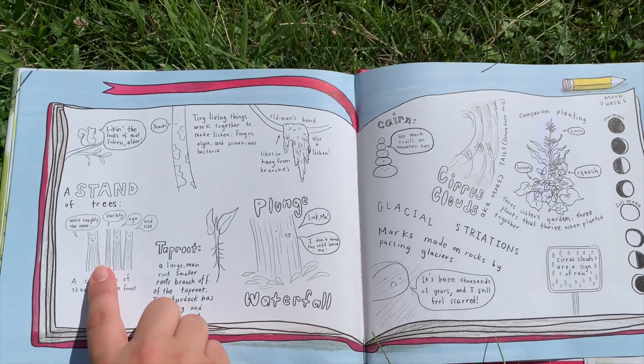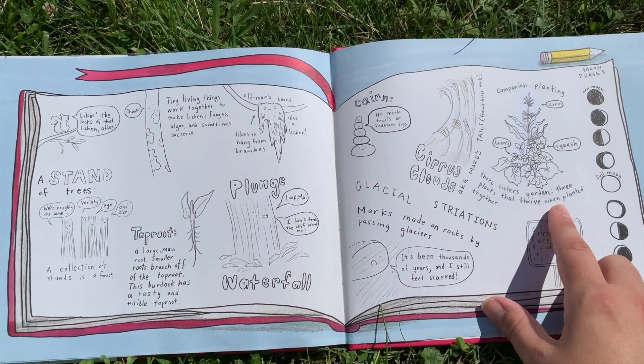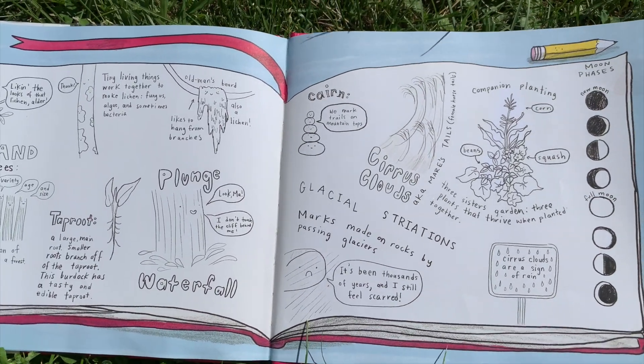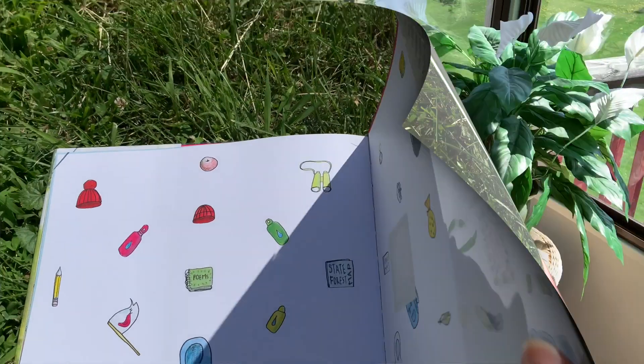Next she drew pictures of all of the different trees, and here are the phases of the moon. The end! I hope you enjoyed today's story. Please make sure that if you want to hear more, you hit the subscribe button so you can find the other videos in the series. Have a great day and get outside!